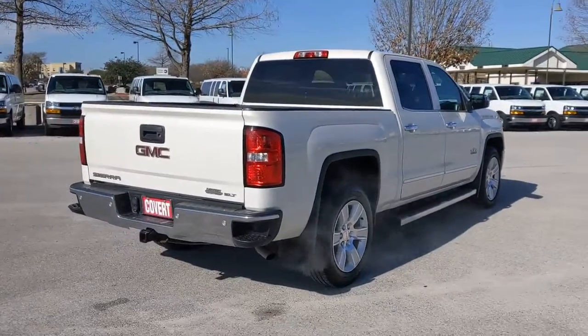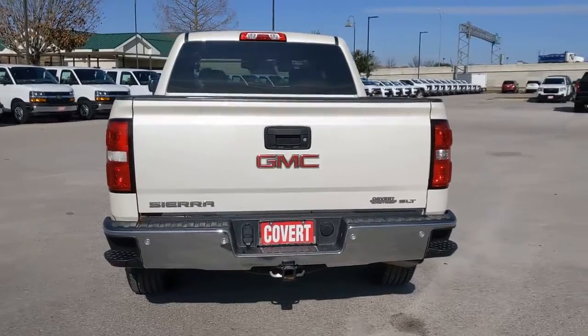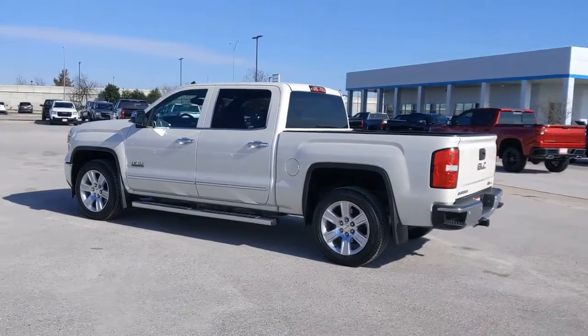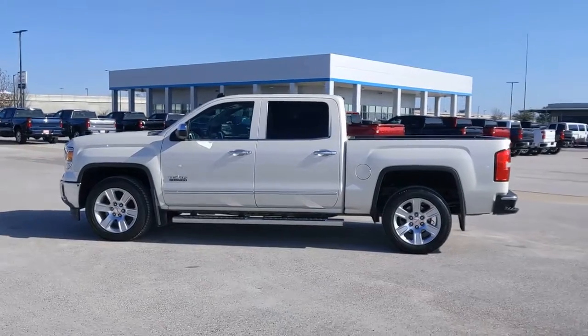These are just some of the great options this vehicle comes with: keyless entry, backup camera, satellite radio, remote engine start, power passenger seat, fog lamps, heated mirrors, multi-zone AC, aluminum wheels, and heated front seats.